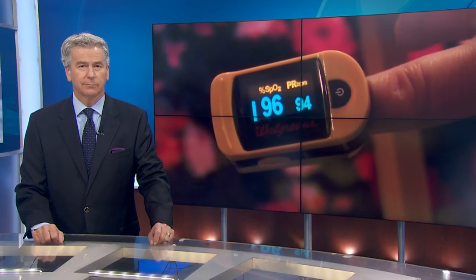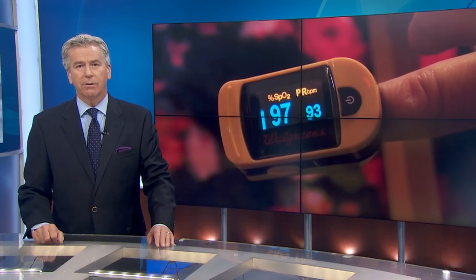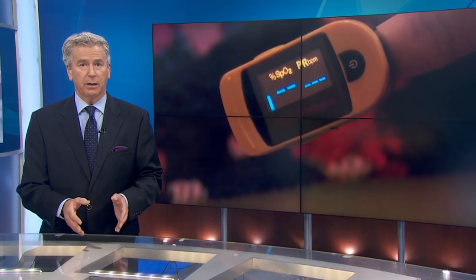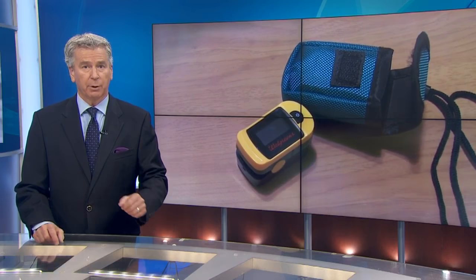When it comes to COVID-19, a tiny over-the-counter device may potentially save your life. Alan Martin joins us now with more on that. The new go-to gadget is called the pulse oximeter. Some health experts believe during this pandemic, you should have one by your side.